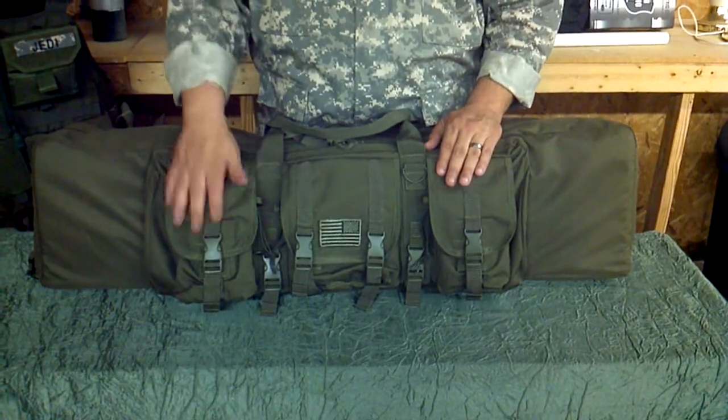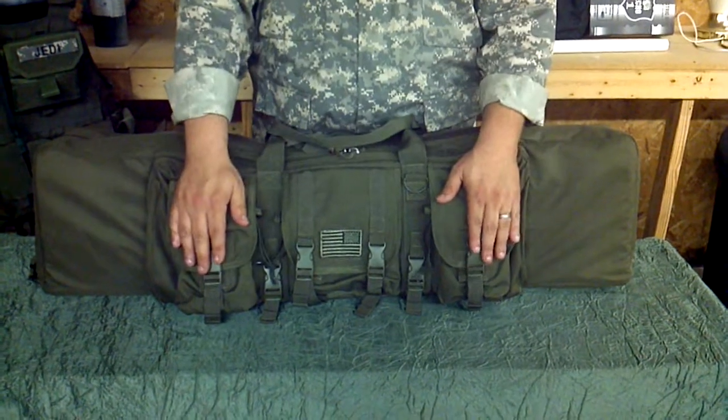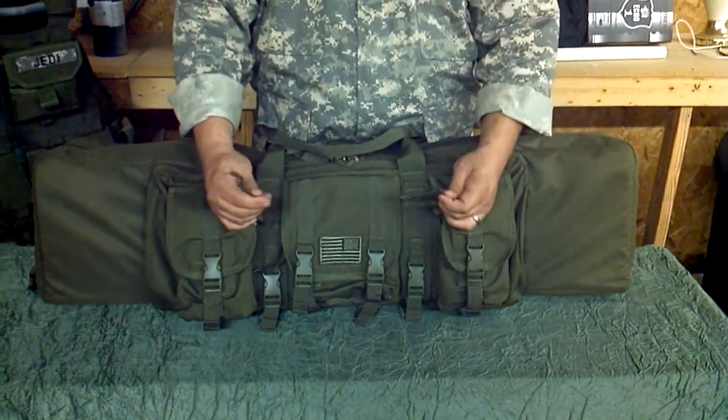The front pockets are very spacious, with one on each end having interior pockets for magazines. They have hook and loop closures as well as buckle clips and compression straps to keep everything secure.